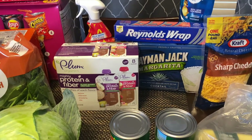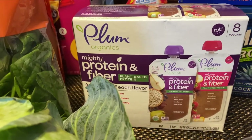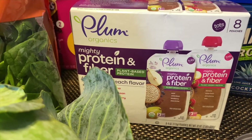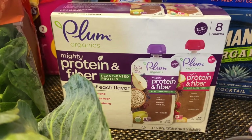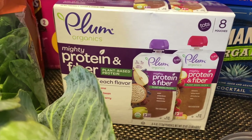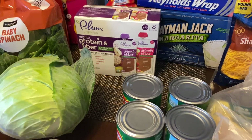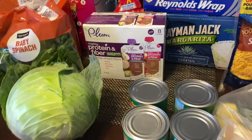Literally just went and got my groceries and now we're doing the haul. These are semi new — baby girl loves her Plum Organics, but this time we went with the plant-based protein. So in these we have four pouches of each flavor. One has pears, white bean, blueberry, and dates. The other has banana, white bean, strawberry. We'll see how she likes that. So far any of the Plum flavors we've gotten her she's loved them, so hopefully she likes these as well.